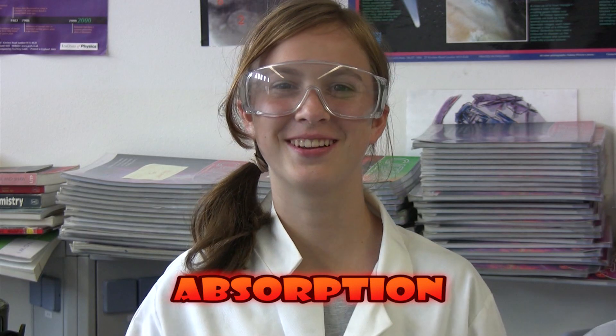Let's do an experiment! First, let's look at absorption. What colour objects absorb heat radiation the best? Dark objects or light silvery objects? Well, today we're going to do an experiment to find out.